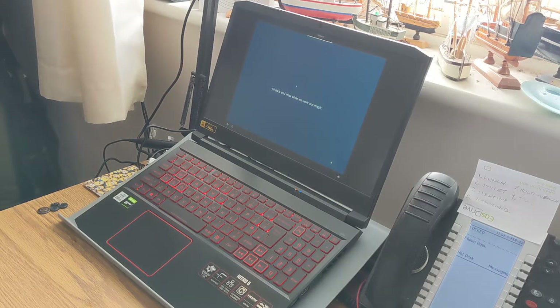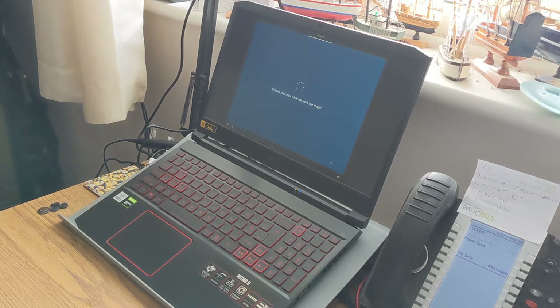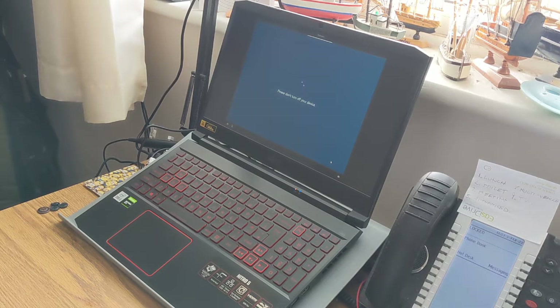'Now we have some important setting up to do. Sit back and relax while we work our magic. Please don't turn off your device.' Why would I do that? 'Still setting things up.' I can see that. 'Please don't turn off your device — your computer will restart before you continue.' Okay.